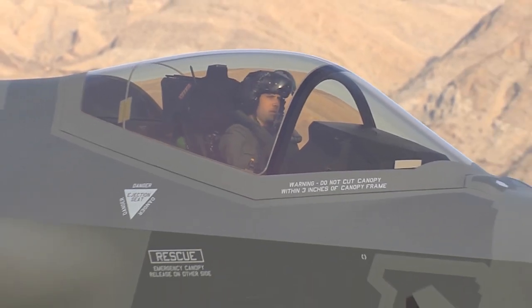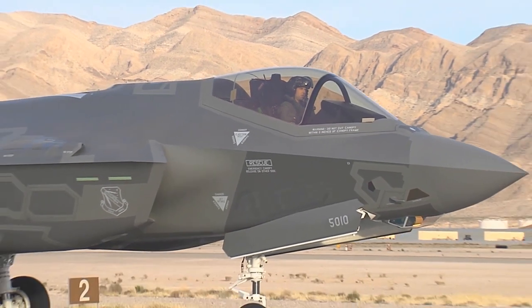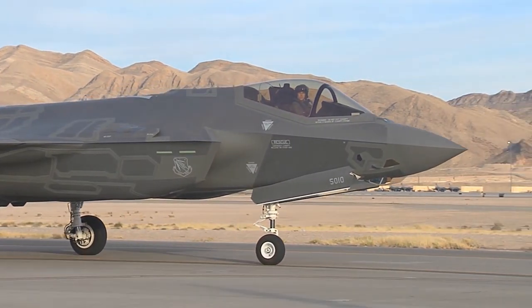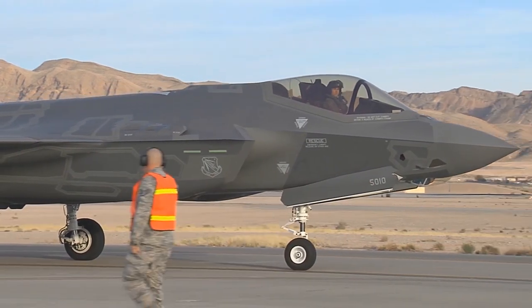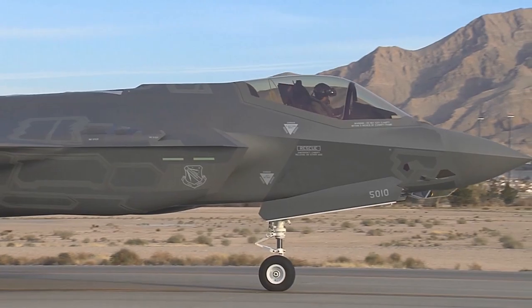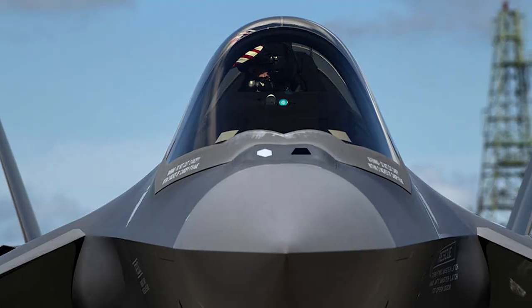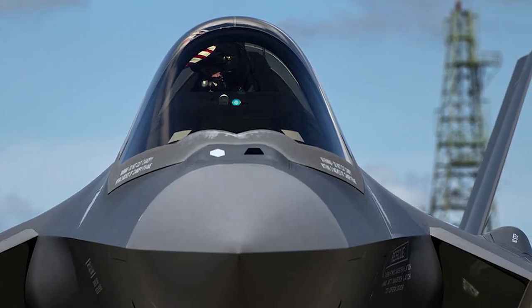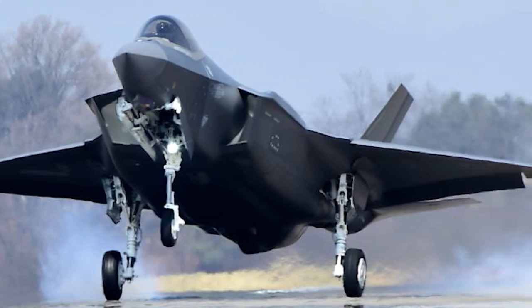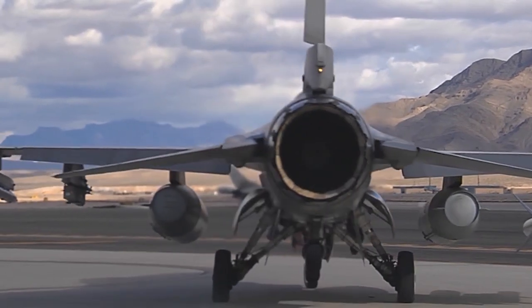Pressurized regions of the plane are isolated from non-pressurized areas by pressure bulkheads. The cockpit, passenger cabin, equipment bays, and cargo hold are pressurized during flight. The only unpressurized areas are the radome, landing gear bays, center wing box, and tail cone.